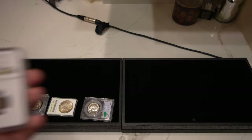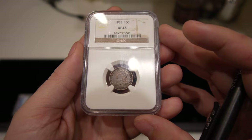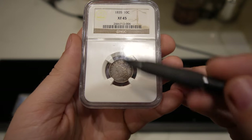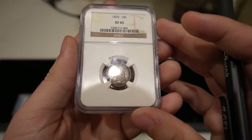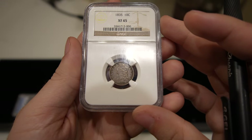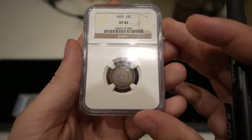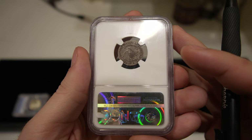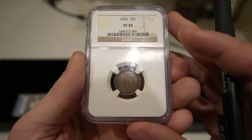Next one is from a subscriber — this is an 1835 Cap Bust dime. There are a few scruffy marks on the holder and we try to take care of our holders, but this is definitely a nice original-looking 1835 Cap Bust dime. I think I've sold this one before and we're just now getting it back, which is super cool.